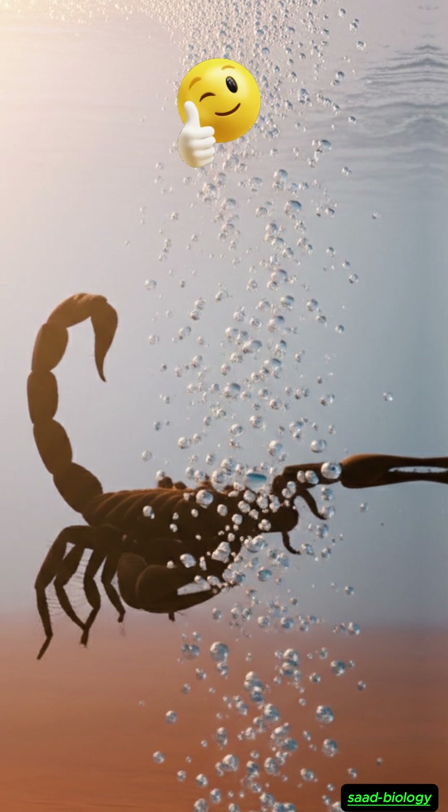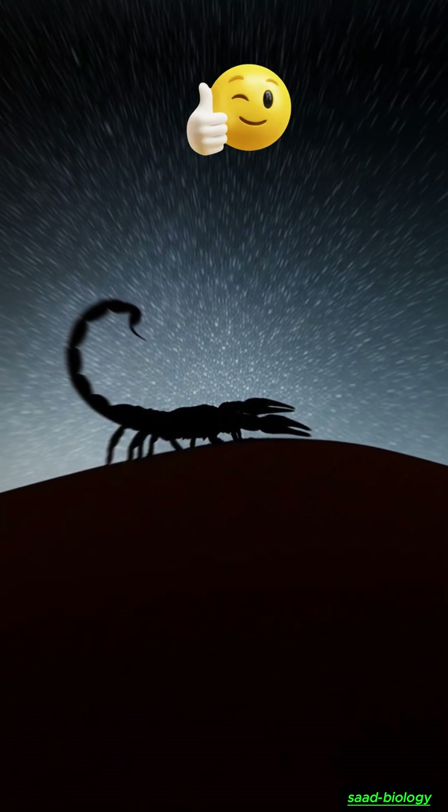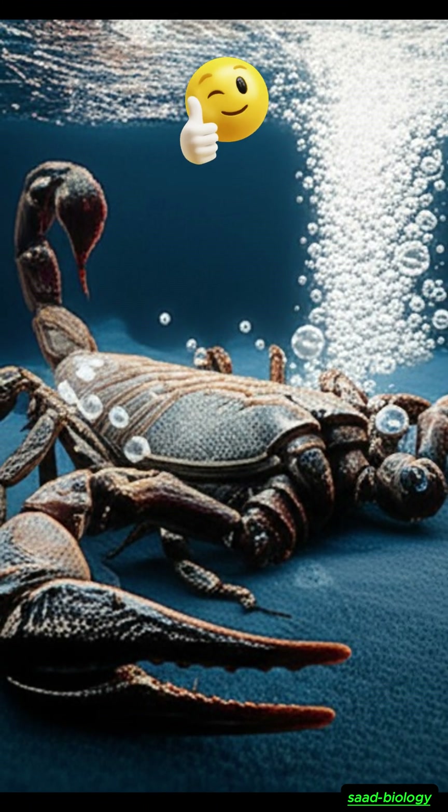Did you know that scorpions can stay underwater for short periods? This is because their spiracles can close tightly to prevent water from entering, giving them a survival advantage in floods or sudden rains.